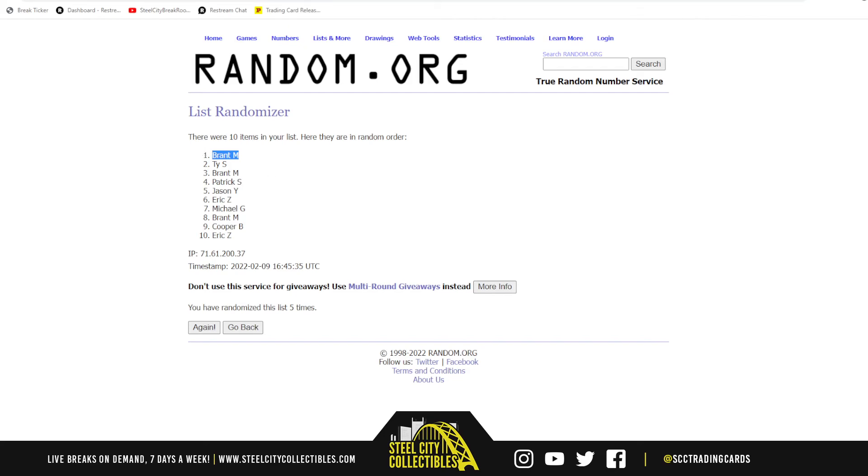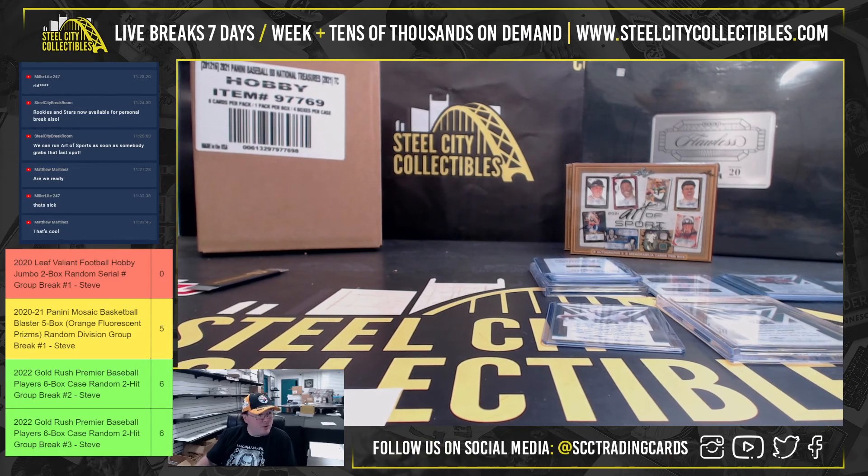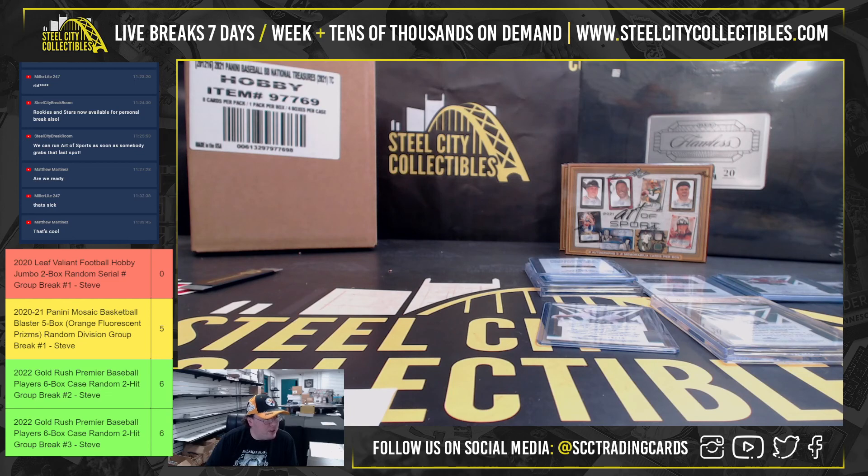All right, that's gonna do it for that break everybody! Thanks again. We've got just five left in Mosaic Basketball, six in the Gold Rush Premiere Players, and a lot of other new breaks up there including the Rookies and Stars Football.